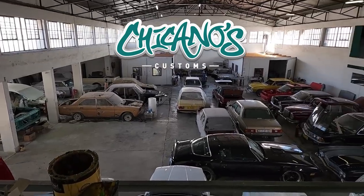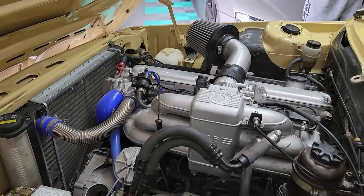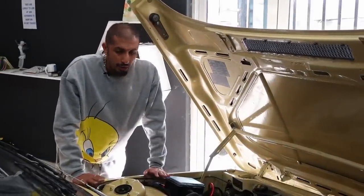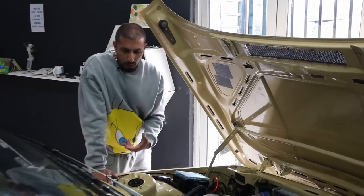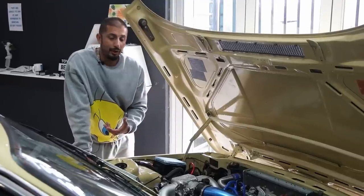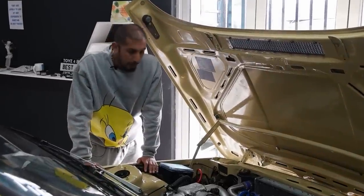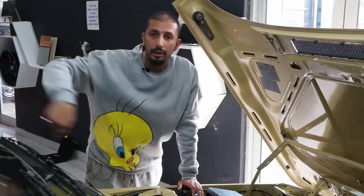Now we come to the magic, which is the 535 conversion in the engine bay. This is known as the first gen E12 — we call it the 'back pocket.' The car originally started as a 518, and the client wanted to do a 535 conversion. Sourcing the E12 535 motor is very difficult, so a lot of guys go with the E34 535 motor. But fitting the E34 535 motor into a first gen E12 is not an easy task, especially with the gearbox. We had to literally refabricate the engine brackets and recut the inside tunnel to get the gearbox to fit.